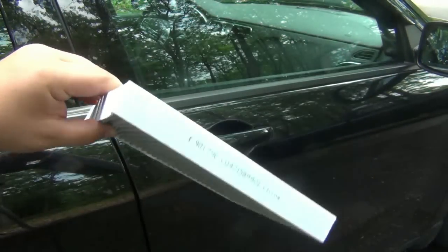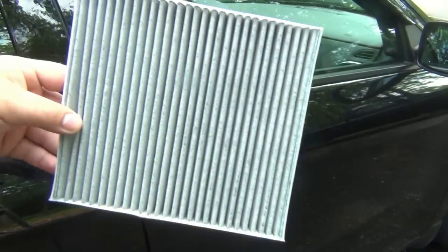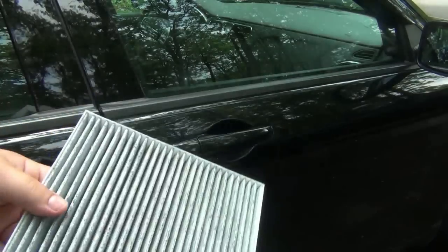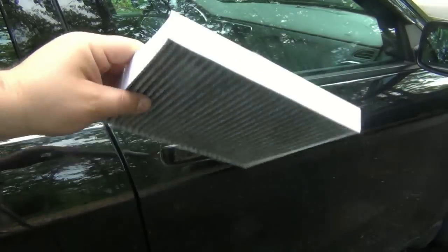Take your cabin air filter — these do go in a certain direction, there's an arrow on them. Take your cologne or perfume, whatever scent you want in the car. I usually do three spritzes on both sides, and that lasts about a month before the smell starts dissipating.